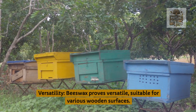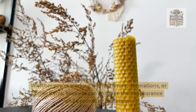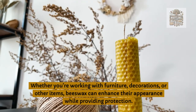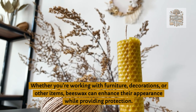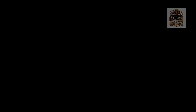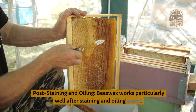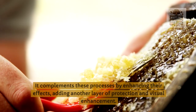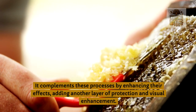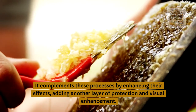Versatility: beeswax proves versatile and suitable for various wooden surfaces. Whether you're working with furniture, decorations, or other items, beeswax can enhance their appearance while providing protection. Post-staining and oiling: beeswax works particularly well after staining and oiling wood. It complements these processes by enhancing their effects, adding another layer of protection and visual enhancement.